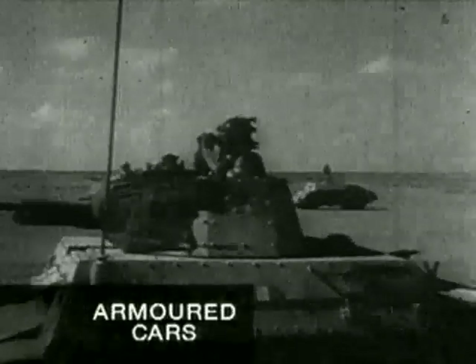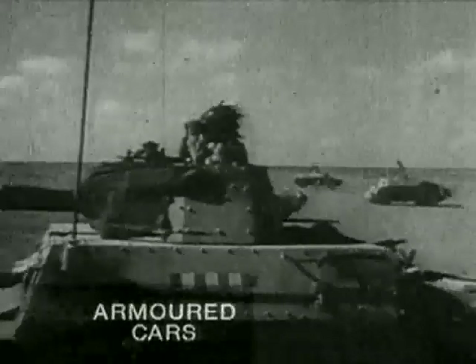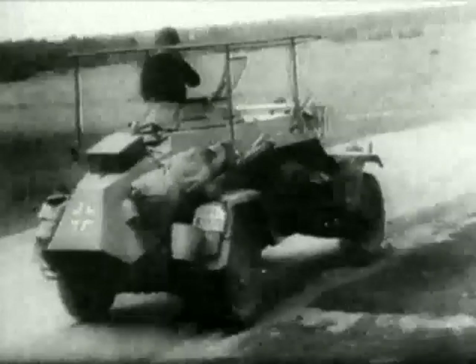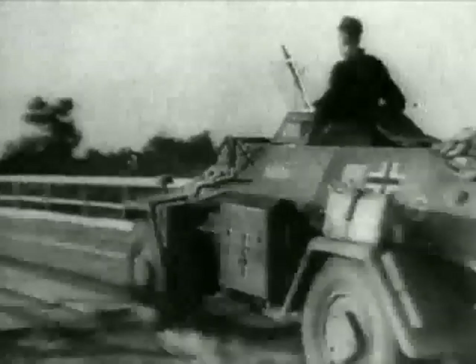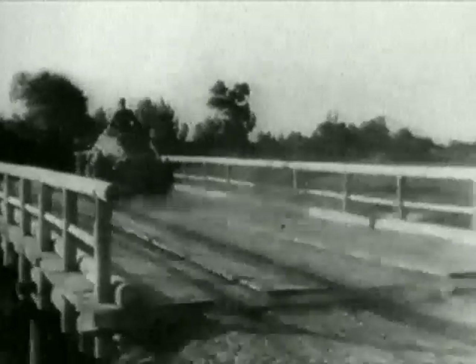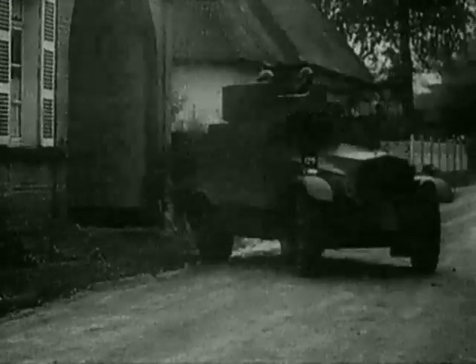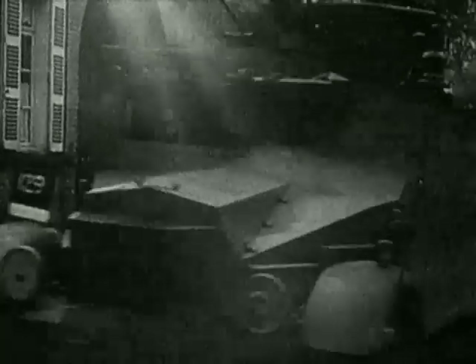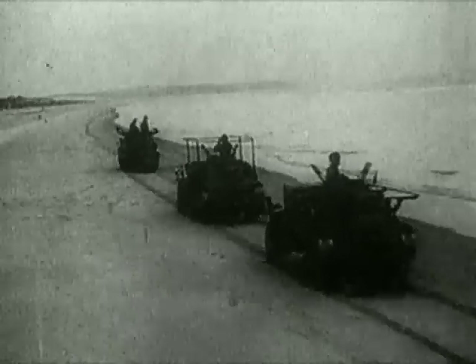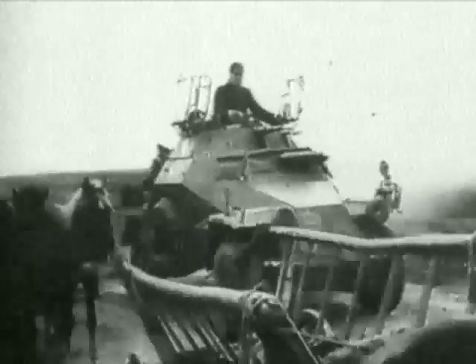Wheeled vehicles with light armour and variously armed, armoured cars were used extensively throughout the war. In North Africa and on the Eastern Front, they played a vital role in reconnaissance and infantry support. Based on a standard chassis design, armoured cars were much easier and cheaper to produce than tracked vehicles. They were also easier to adapt, and a multitude of different designs and types made their appearance during the war.